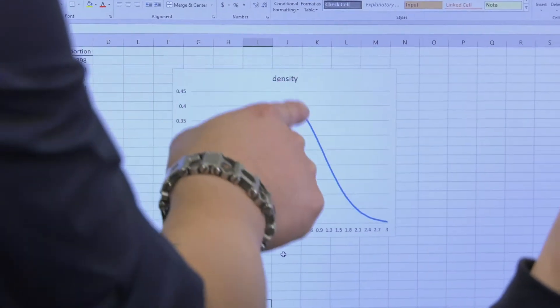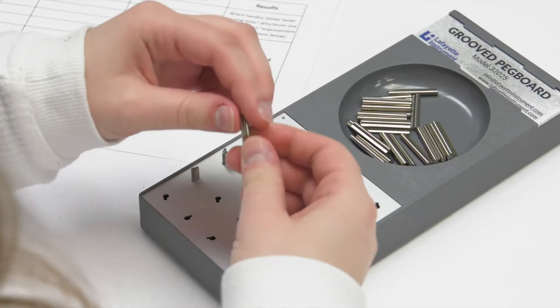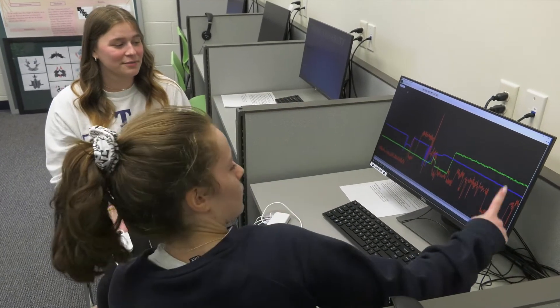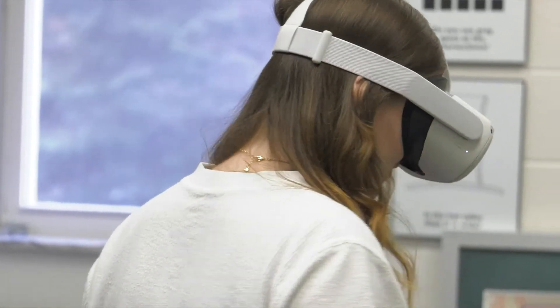Given the wide range of equipment and faculty expertise, students get exposure to real-world applications in research and lab work, as well as psychological testing as subjects. VR goggles are used for simulated behavioral rehabilitation treatment for clinical practice.